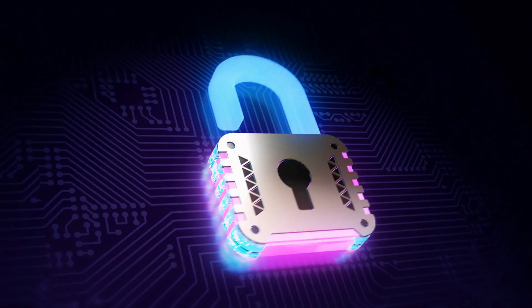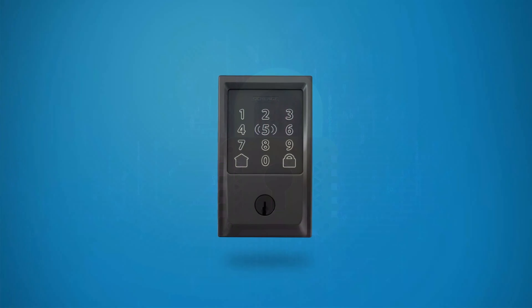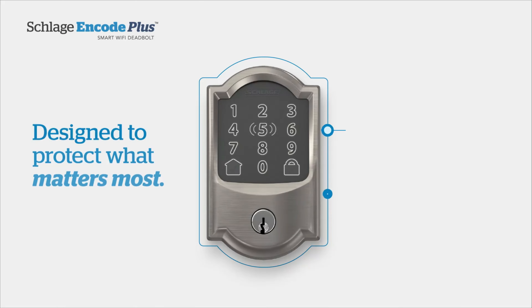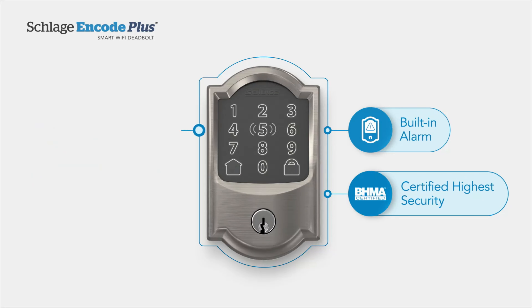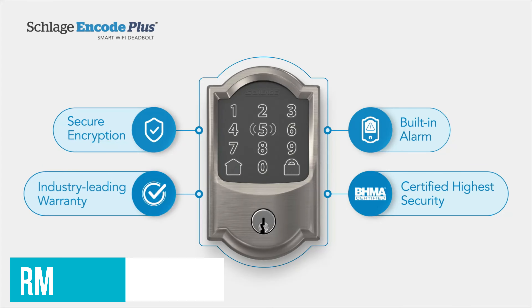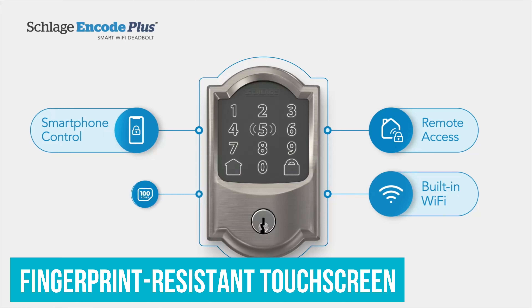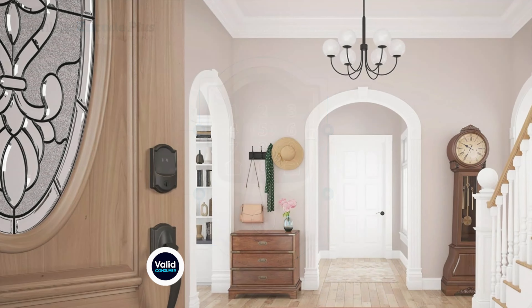Number 2: Schlage BE499WB – Best Smart Lock for Extra Safety. Smart locks are very safe devices, but if you want the one that takes safety a step further, check out this model from Schlage. It was designed with the highest safety in mind and clearly goes beyond typical standards. We're looking at an encrypted connection that creates a fortified barrier against digital threats. Also included is a built-in alarm that will notify you of door movement or forced entry attempts — a step up from standard locks that might just beep or flash a light. The touchscreen is fingerprint resistant too.